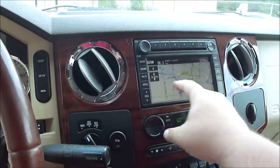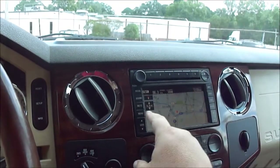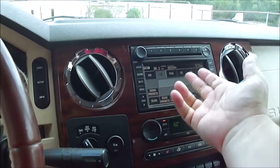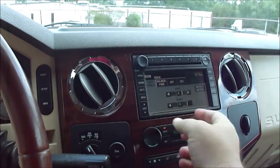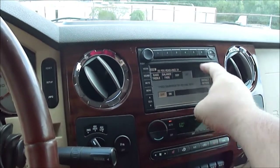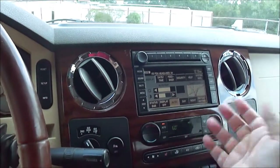Here's your navigation system — you can change the layout to true north or whatever. It's also got a six-disc CD changer. It's got AM, FM, CD, and Sirius. On your sound you can adjust the balance, fade, speed, control, and volume. There's tons of different stuff it can do.